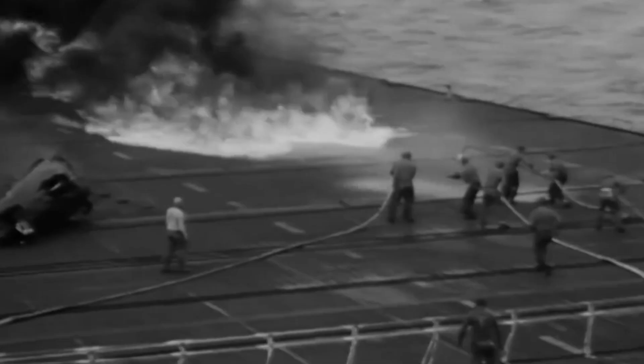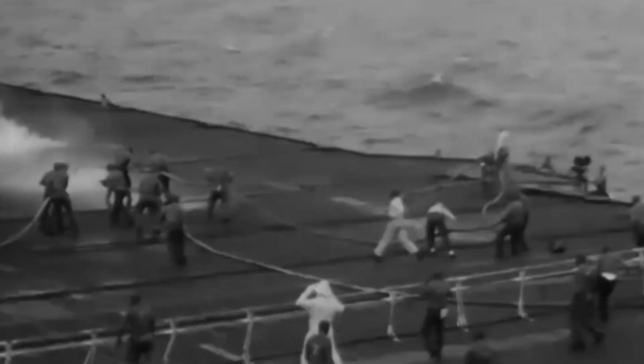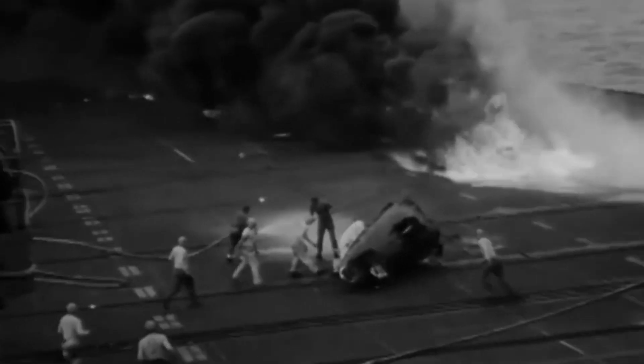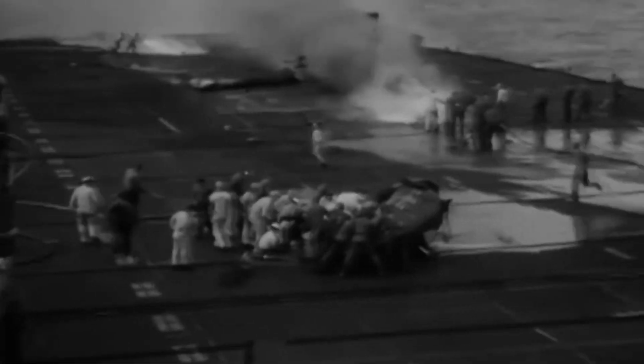One might assume that the pilot's fate was sealed, but that is not what happened. Fortunately, the quick-thinking flight deck crew sprang into action and were able to rescue the pilot and quickly extinguish the flames. After six months of recovery, Captain Duncan returned to the skies and eventually became a lawyer.